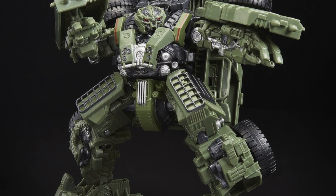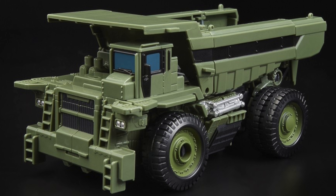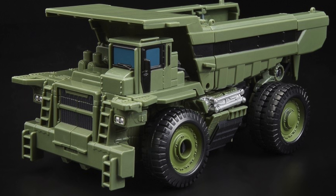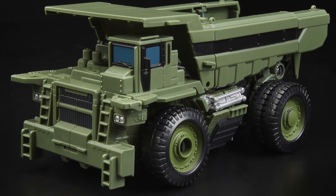Here we've got an up-close image of the torso section and Long Haul's head, and I think Hasbro have done an amazing job capturing the insectoid-like design that the Decepticons primarily had in the first three live action movies. I really like the silver paint applications in the torso section and the little mandible teeth right in the centre of Long Haul's head. It looks absolutely amazing.